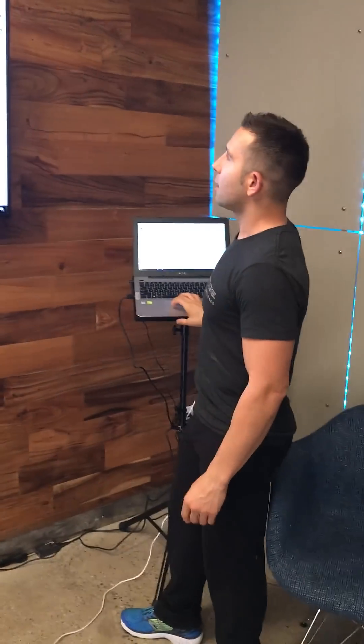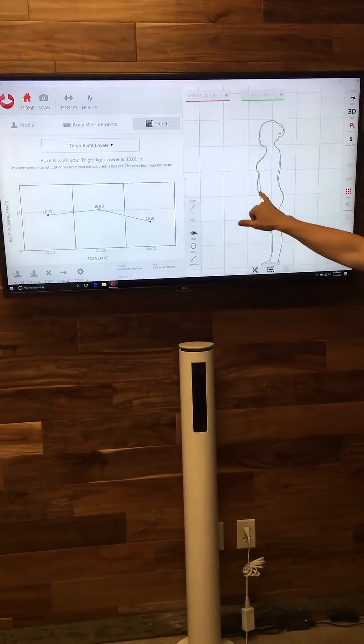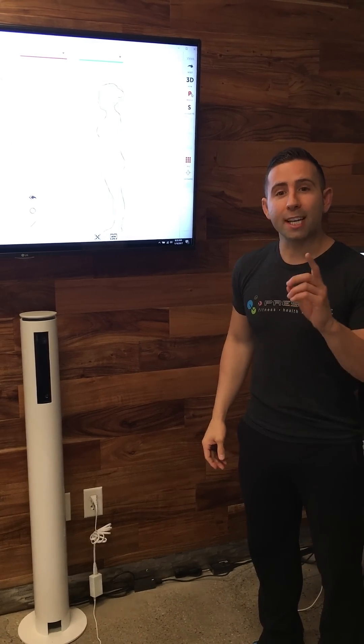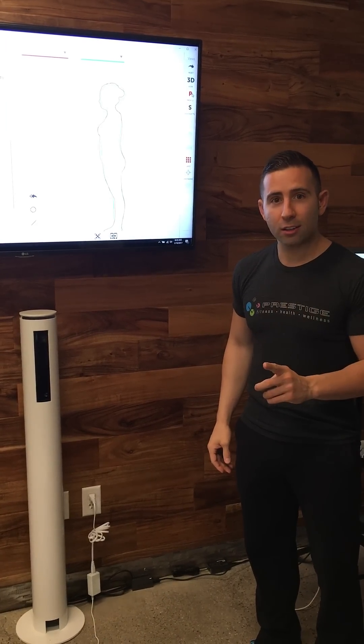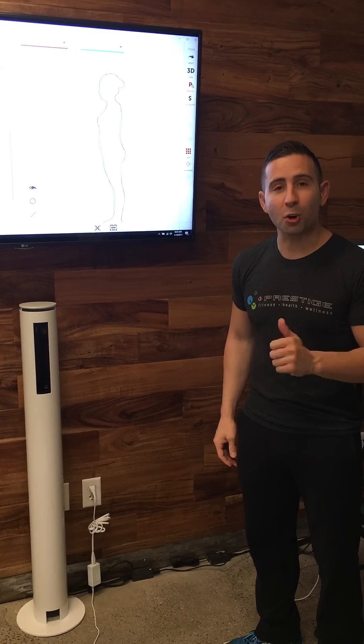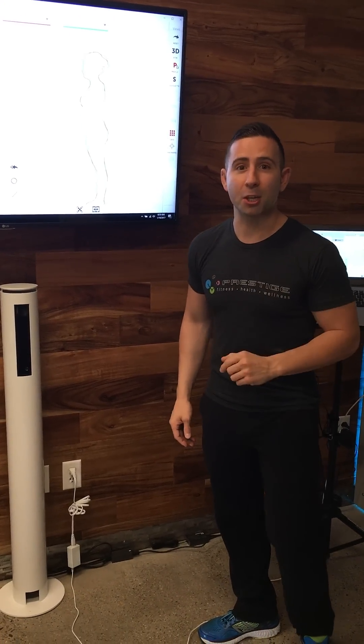What a powerful tool — to get your profile so that you can see exactly where you started and exactly where you are today. Remember, you cannot hit a goal without having the measurements to back that up. Goals are only attained when goals are measured. Only at Prestige Fitness. Thank you.